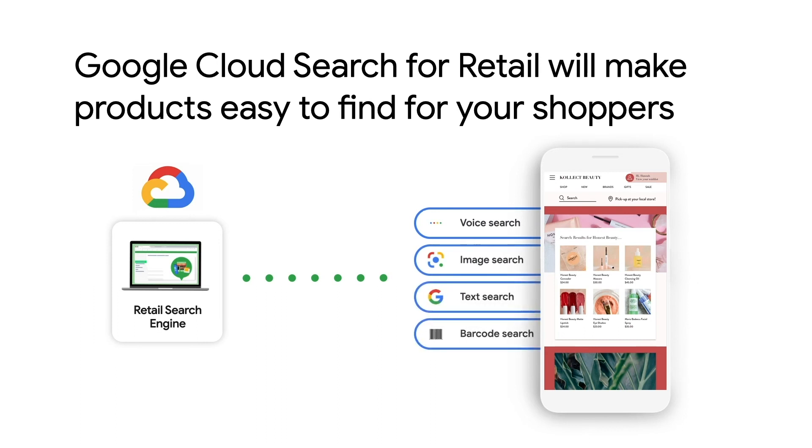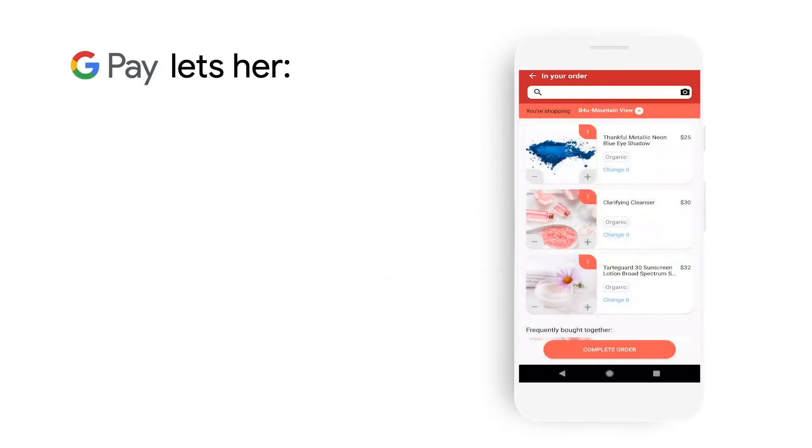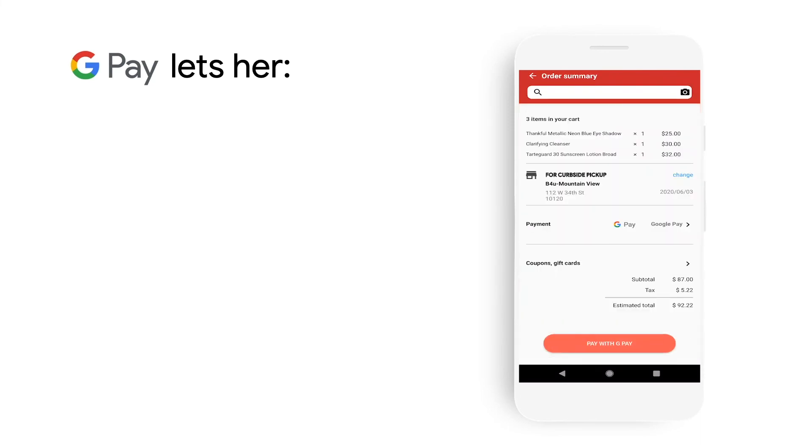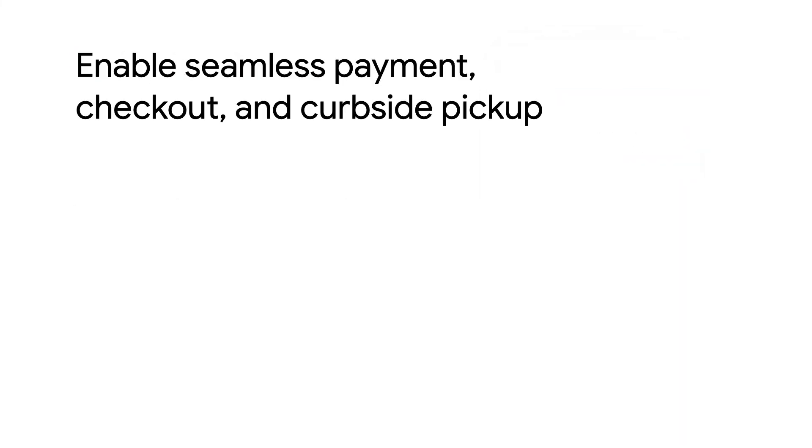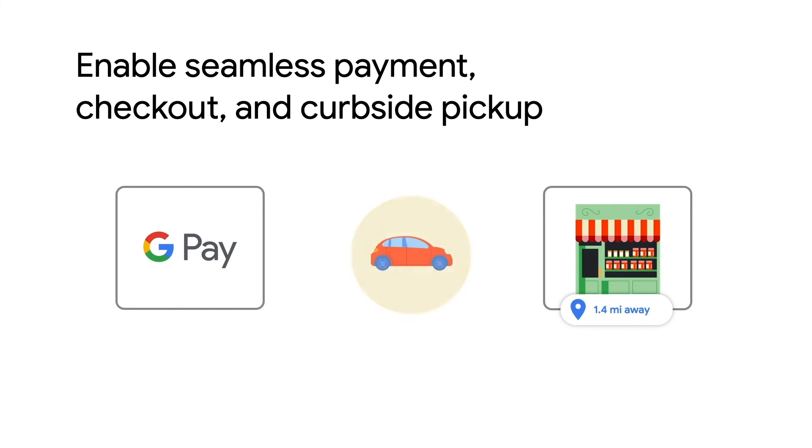With everything she wanted to buy and more, Mary finalizes a time that works for her for curbside pickup at her nearest store and wraps up by paying with GPay. Contactless feels good not just in-store, but online too. Now all she needs to do is go pick up her order. Thankfully, the store was just a mile away. With integrated maps, she can easily find her way for her scheduled curbside pickup right from her confirmation email.